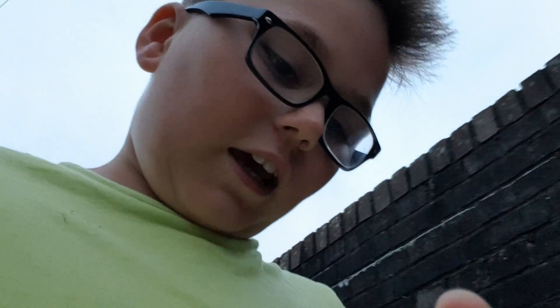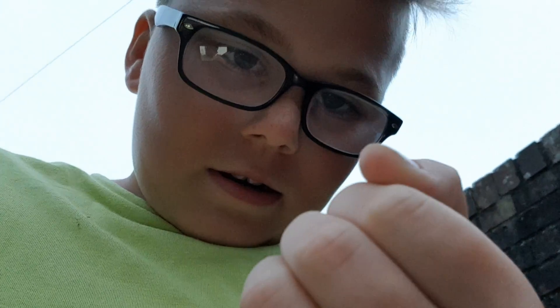Guys, we've got a new queen ant to add to our colony as well. We only have two queen ants in this colony. This time, when I had the ant in my hand and tried to take it to the colony, it escaped from my hand. Oh, shit.